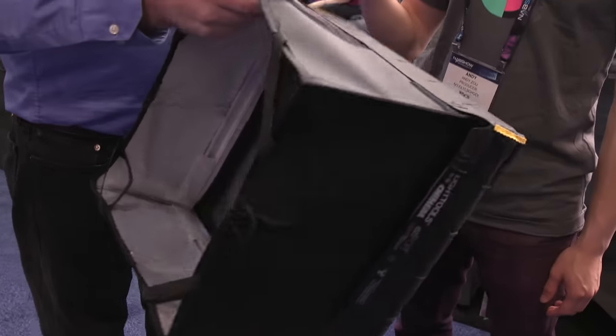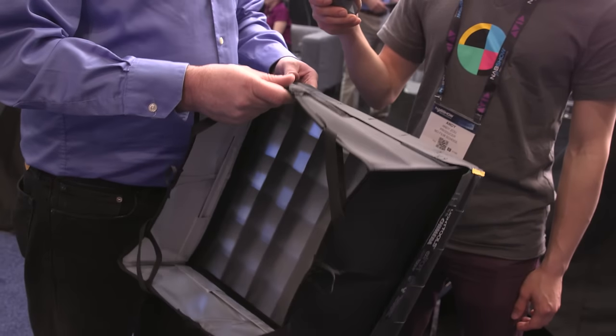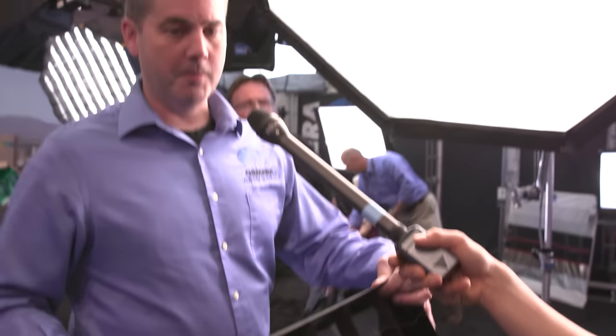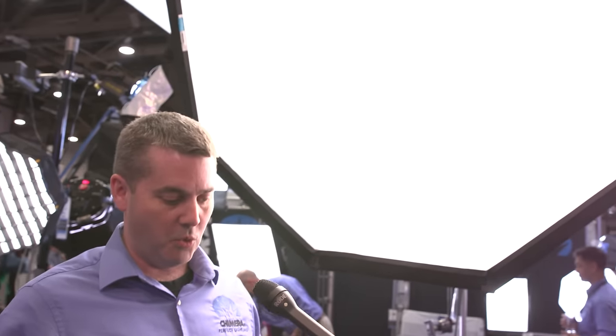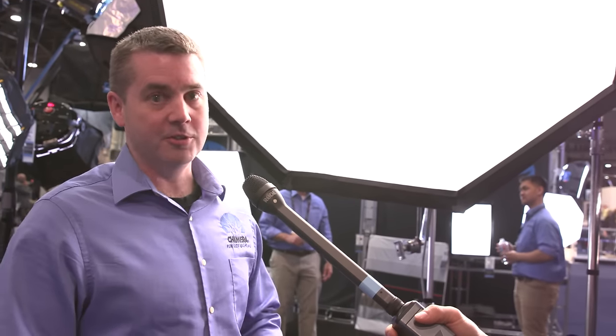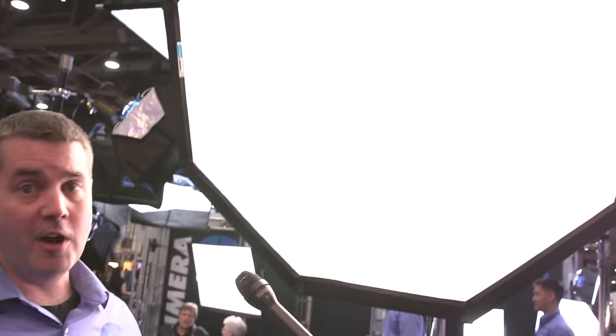What we've done this year is we've created a new style ring that can be used with the Octabanks. So we went from a traditional 1x1 light bank that was just a bit larger than the fixture, to a 5 or 7 foot Octa.